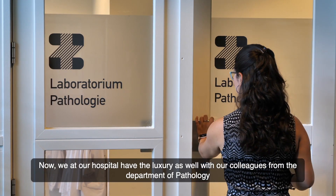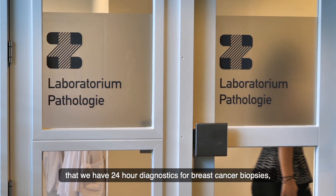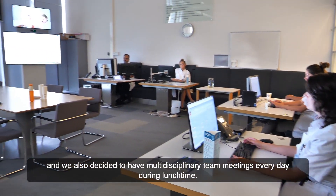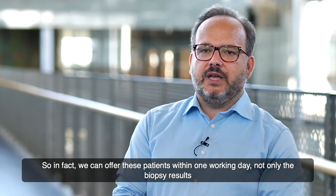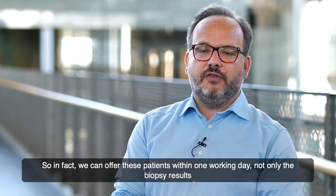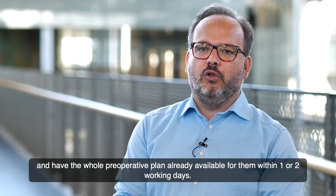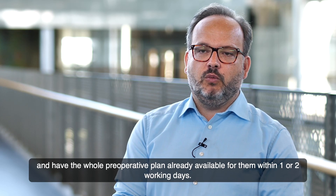At our hospital we have the additional advantage of colleagues from the Department of Pathology providing 24-hour diagnostics for breast cancer biopsies, and we also hold multidisciplinary team meetings every day during lunchtime. In fact, we can offer patients within one working day not only the biopsy results of everything observed on contrast-enhanced mammography, but also discuss them in an MDT meeting and have the whole preoperative plan available within one or two working days.